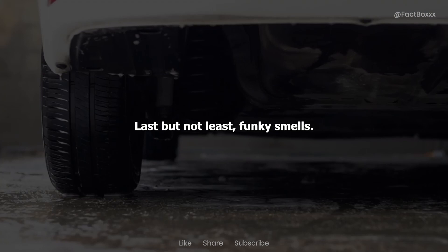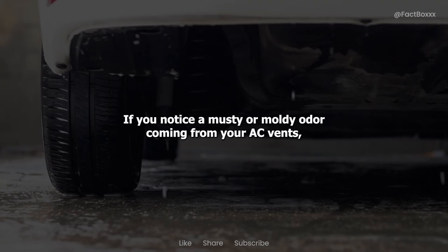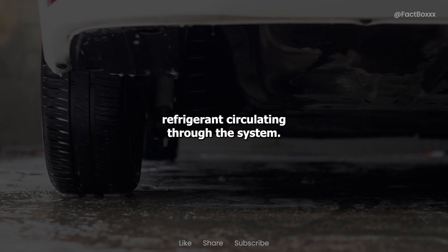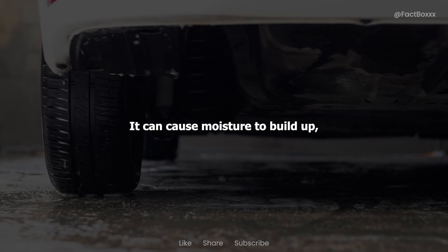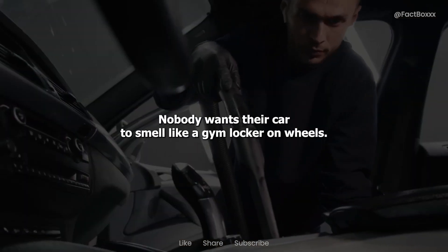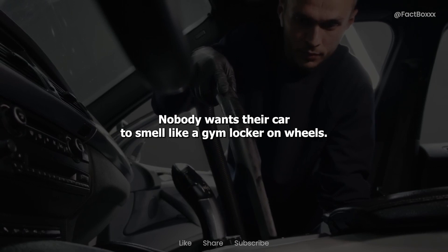Last but not least, funky smells. If you notice a musty or moldy odor coming from your AC vents, it could be a sign that your refrigerant levels are low. When there's not enough refrigerant circulating through the system, it can cause moisture to build up, creating the perfect breeding ground for funky odors and bacteria. And let's be real, nobody wants their car to smell like a gym locker on wheels.